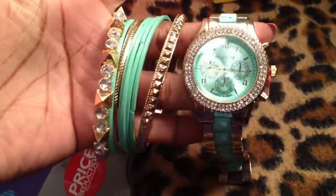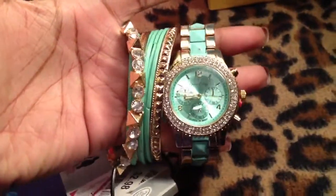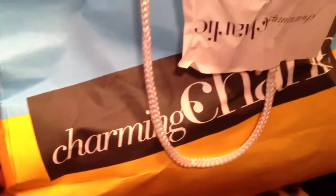I think it'll go well with the bangles I showed in the video I just filmed before that. That's just arm candy right there. And it was only $13 for everything. Now on to Charming Charlie's.